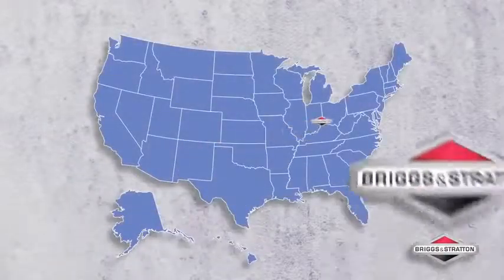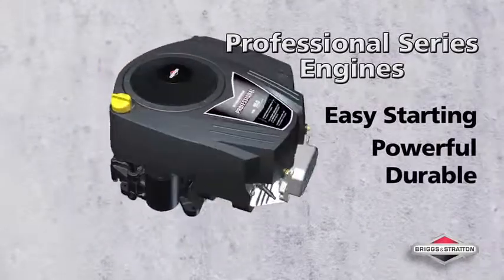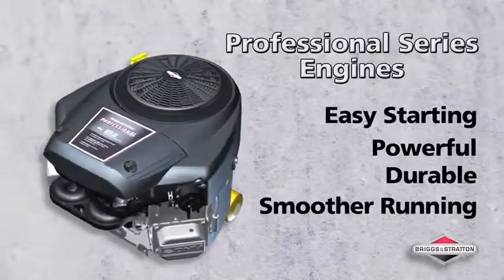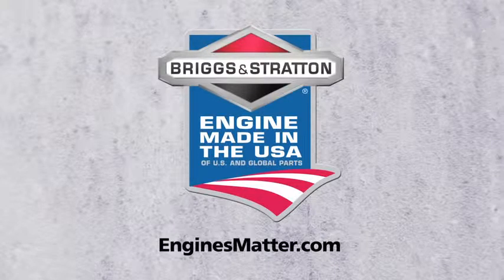For any engine or lawnmower service needs, lean on Briggs & Stratton's dealer network of more than 12,000 dealers located across North America. Easy starting, proven strength, enhanced durability, and smoother running — the Briggs & Stratton Professional Series engines, made in the USA of U.S. and global parts. Because engines matter.